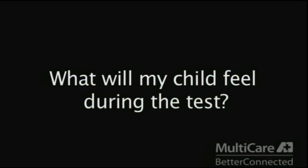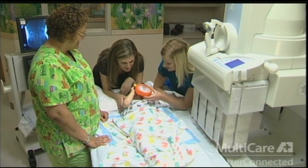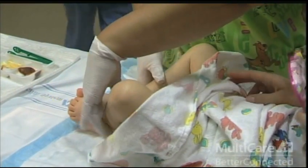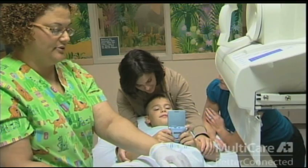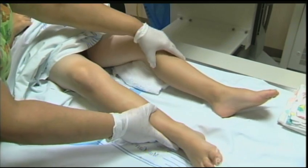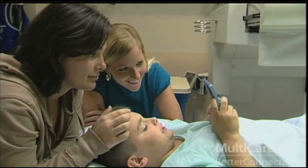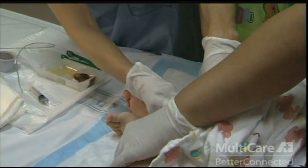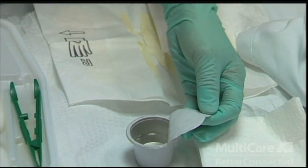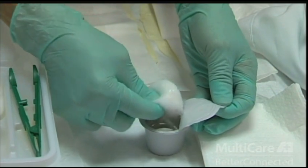Before the test begins, your child will be asked to position their body in a specific way. Girls will be asked to make frog legs or butterfly wings — this is when their knees are bent out with the bottoms of their feet touching, as shown here. Boys will be asked to put their legs straight out and rest upon them. During the procedure, whenever possible, your child's privacy will be respected. When your child is ready to get started, a nurse will start by cleaning the private area with an antiseptic soap. This tends to feel cold and wet.